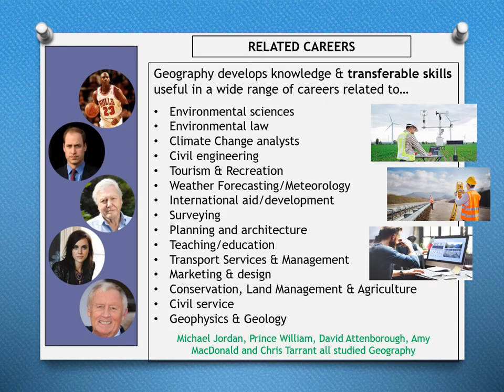Geography develops knowledge and transferable skills useful in a wide range of careers related to environmental sciences, environmental law, climate change analysis, civil engineering, tourism and recreation, weather forecasting and meteorology, international aid and development, surveying, planning and architecture, teaching, transport services management, marketing and design, conservation, land management and agriculture, civil service, geophysics, and geology.